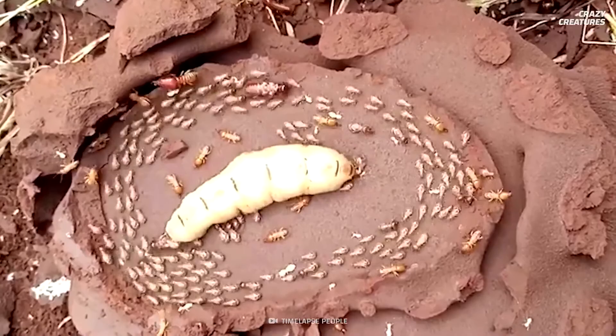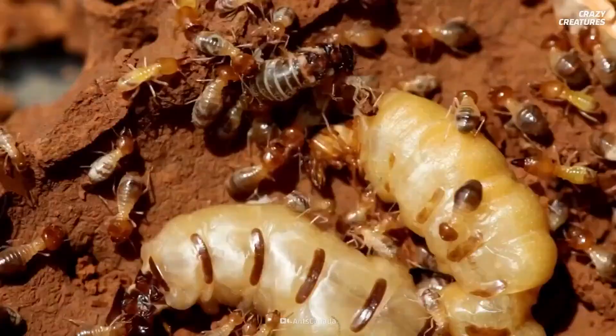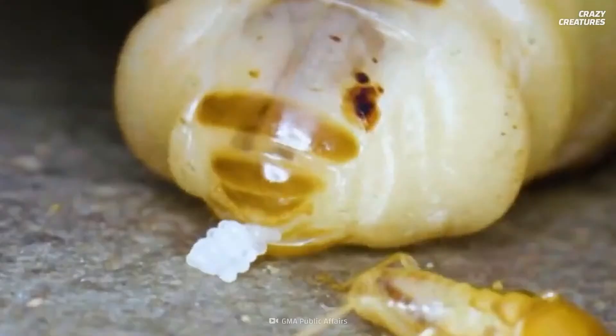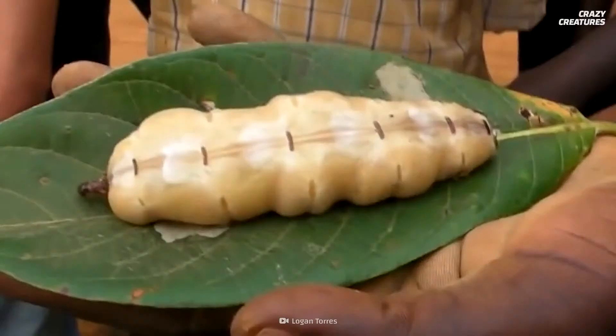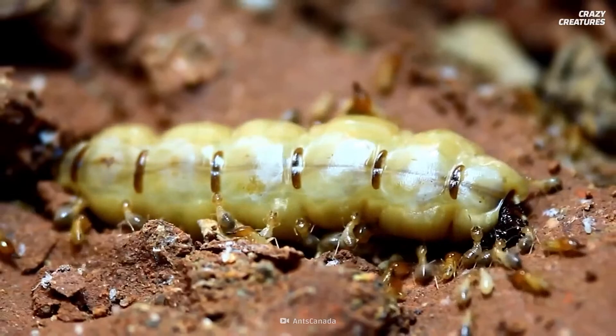The termite queen's lifelong job is to continuously lay up to 30,000 eggs per day for 15 years — that's one every three seconds. To produce that amount of eggs, she needs to be bigger than the rest of the termites in the colony. Starting off as small as a dime, she can grow up to 11 centimeters long.